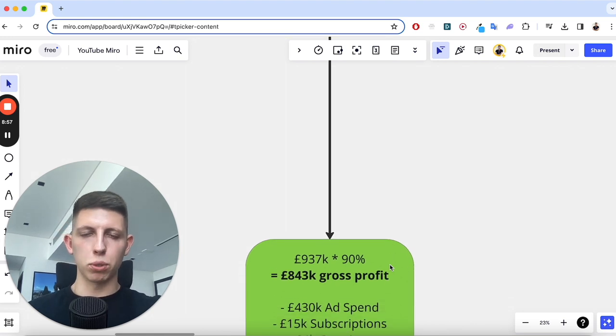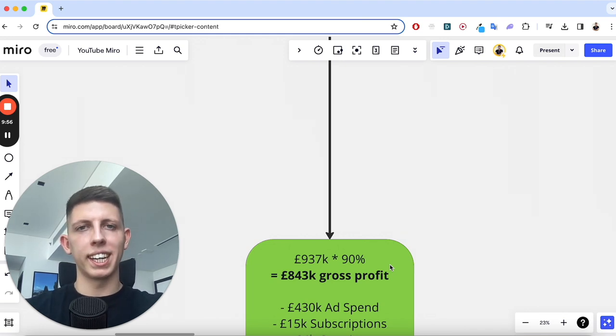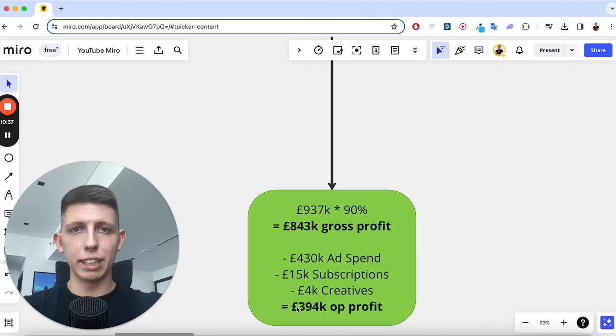One expense is subscriptions — things like email marketing, SMS marketing, and Shopify apps for upsells or fancy banners — these added up to about £15,000. The videos in our ads weren't me talking; we hired multiple different actors, usually female as that performed better in this sector, and spent about £4,000 on creatives. Our operating profit after all expenses came to £394,000.